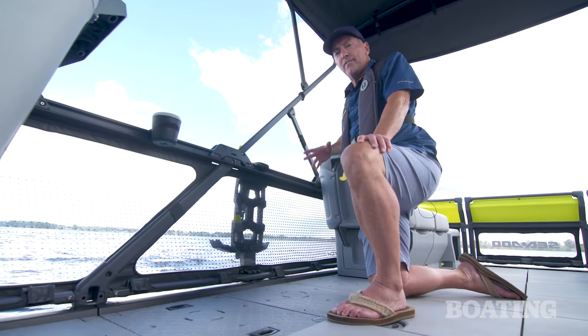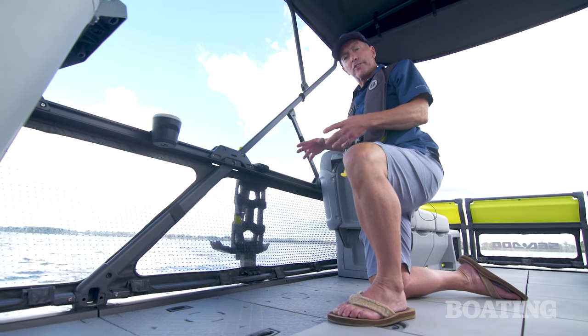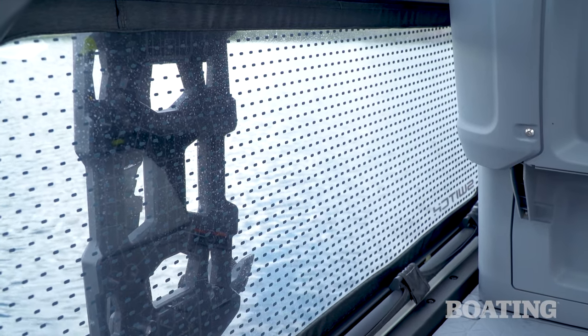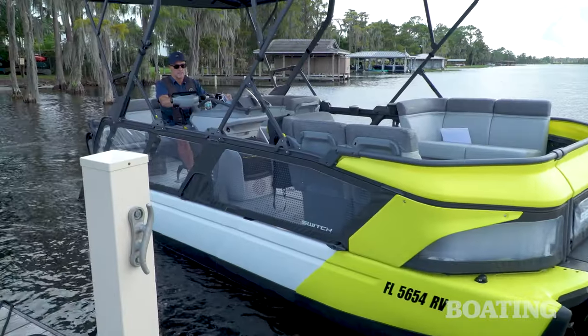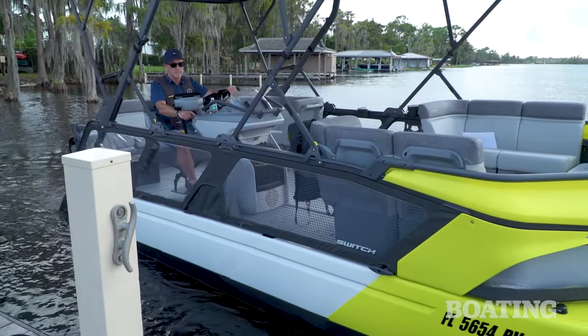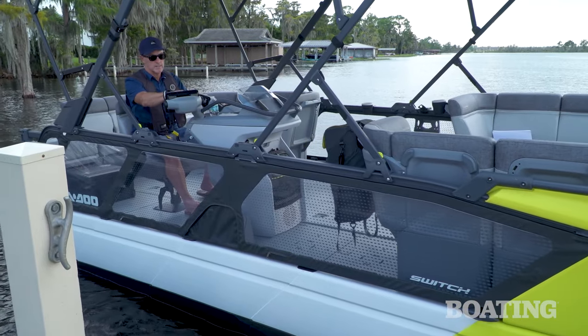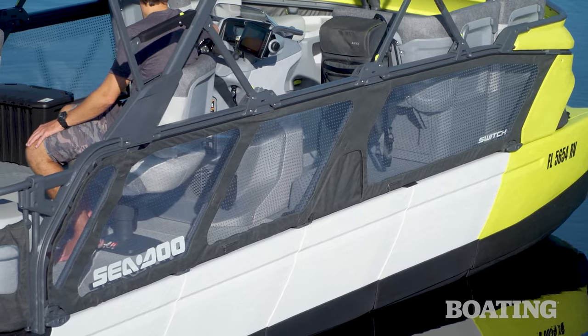Looking around the deck, conventional pontoon traits also fall by the wayside. Rather than traditional aluminum fencing, the Switch features clear vinyl panels. The benefits of that are twofold: when the captain is coming into the dock or picking up a tuber or skier, you can easily see out the side of the boat — something that would be blocked on a traditional pontoon. Those clear panels also give you the added benefit of making this boat feel more open and larger than it is.